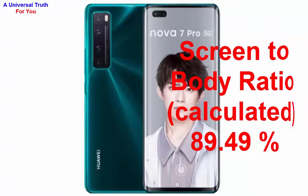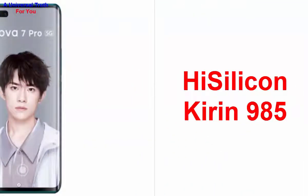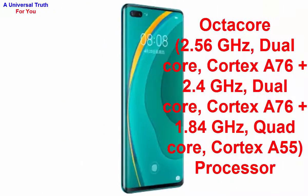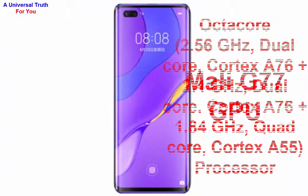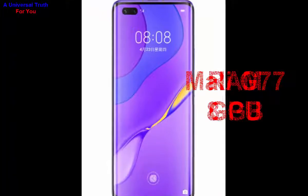Now let's go to its performance. The chipset used in this smartphone is the HiSilicon Kirin 985. It has an octa-core processor: dual-core Cortex-A76 at 2.56 GHz, plus dual-core Cortex-A76 at 2.4 GHz, plus quad-core Cortex-A55 at 1.84 GHz. The graphics processor is the Mali-G77 GPU, with 8 GB of RAM.